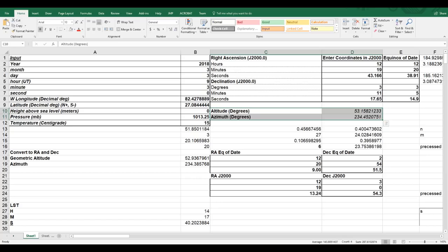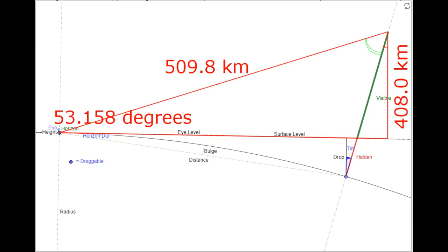This spreadsheet — linked in the video description — allows us to calculate the altitude and azimuth of ISS over the horizon at the time that frame was taken, by converting the right ascension and declination to altitude and azimuth given when and where the image was taken. Using a repurposed diagram from Metabunk's curvature calculator, knowing the range of 509.8 kilometers and multiplying that times the sine of the space station's altitude over the horizon of 53.158 degrees, we find a flat Earth altitude of the space station of about 408 kilometers. Even if you assume the Earth is flat, ISS is still far too high to be any airplane, drone, or other aerial vehicle.